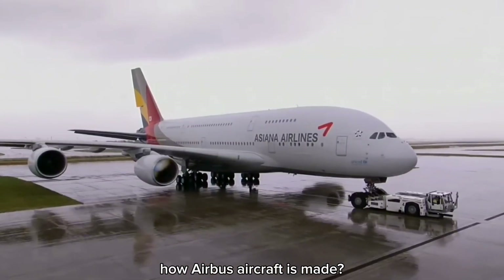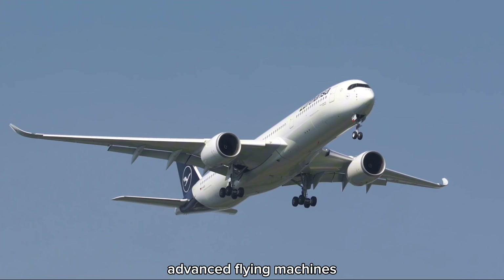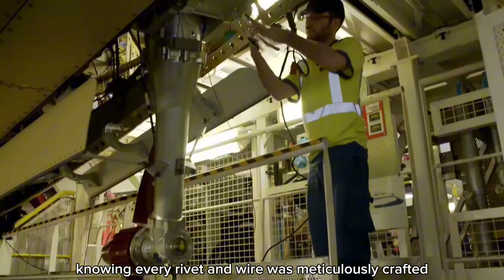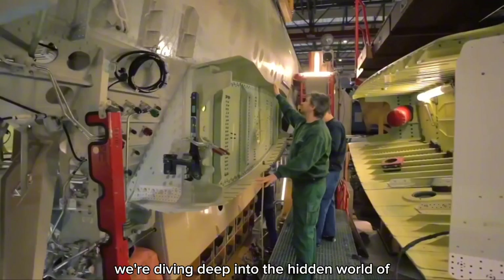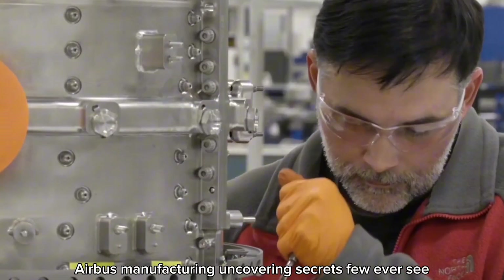How Airbus aircraft is made. Ever wondered what it takes to create one of the world's most advanced flying machines? Imagine standing before a massive Airbus aircraft, knowing every rivet and wire was meticulously crafted. But what you see is just the beginning. Today we're diving deep into the hidden world of Airbus manufacturing, uncovering secrets few ever see.